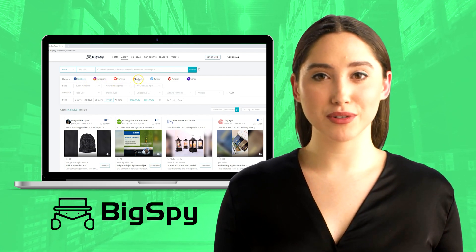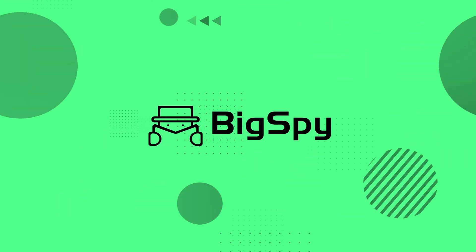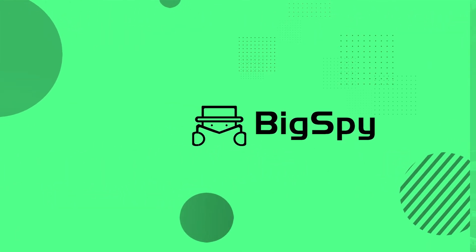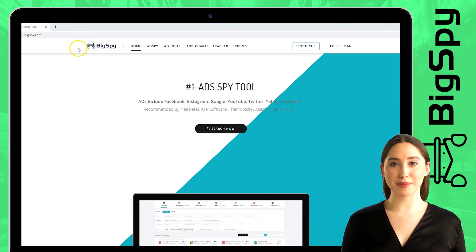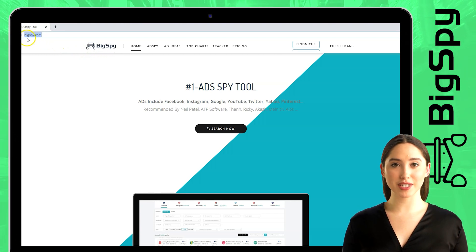The number one ADS spy tool in the market. Let us start. Today I will show you how BigSpy works and how it will help you to search hot winning products easily. First, go to the website — just type www.bigspy.com.